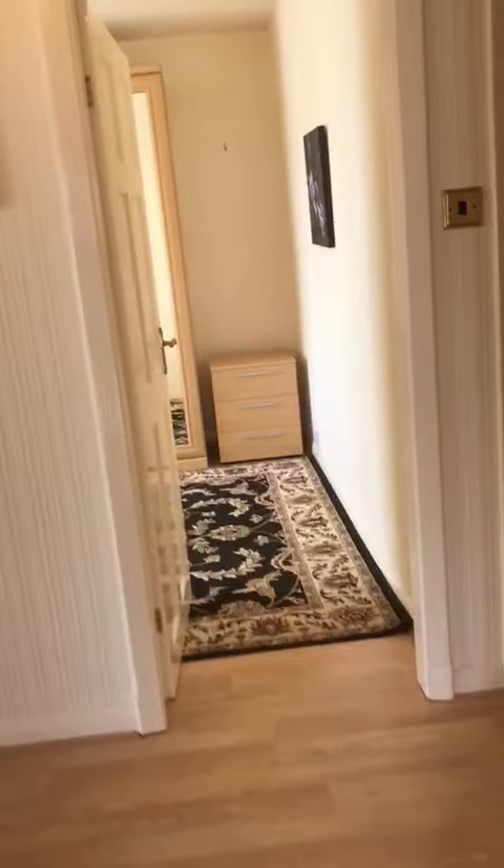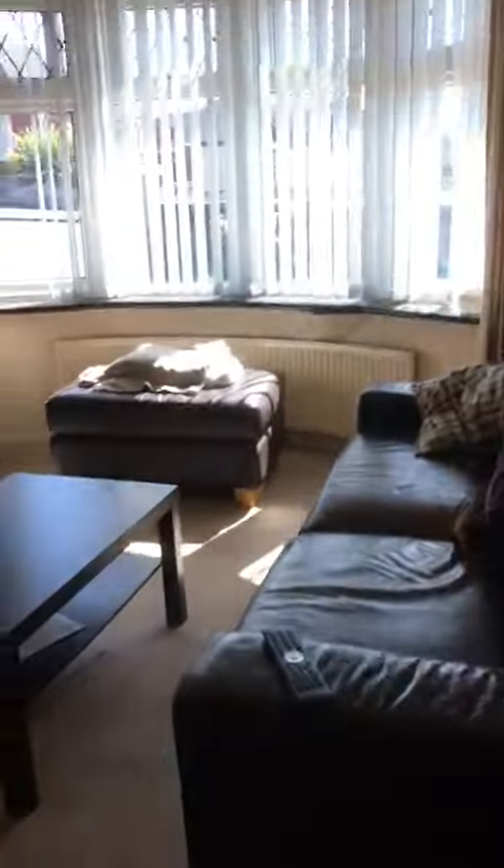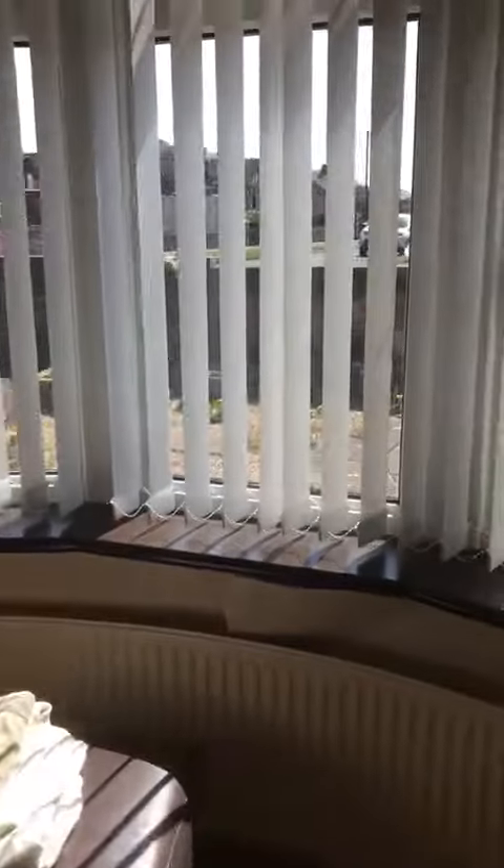We're going to the hallway here and we're going to go into the living space. It's fully furnished, so as you can see you've got TV and all your furniture there.